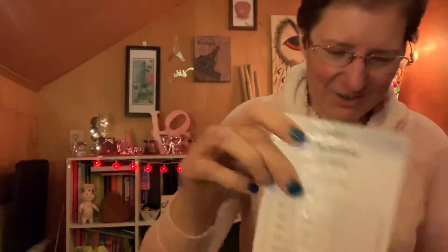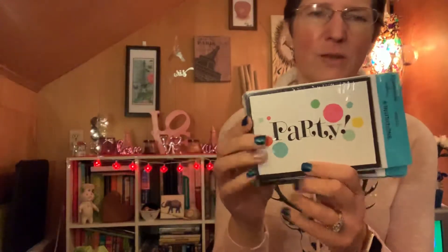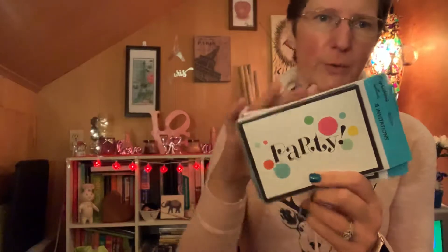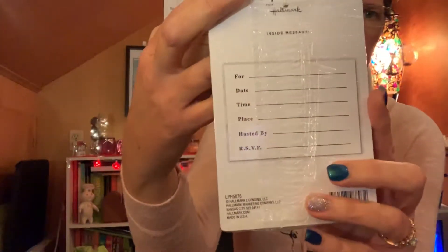I picked up some party invitations — they just say 'party' and have bubbles or circles on them. On the back it has spots for date, time, place, hosted by, and RSVP. You get eight in each package and I have three, which should be plenty since most invitations will go out via Facebook or other digital means.